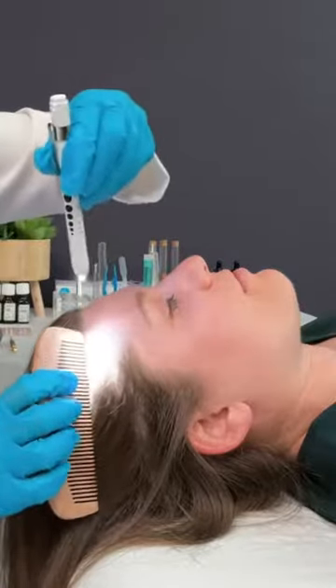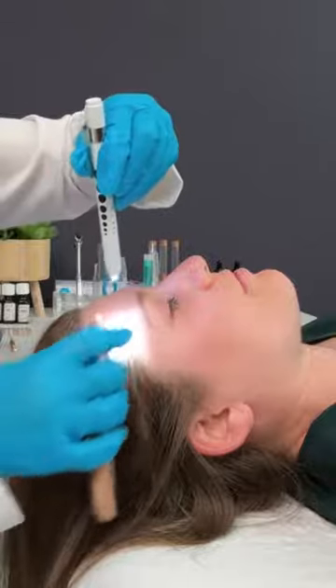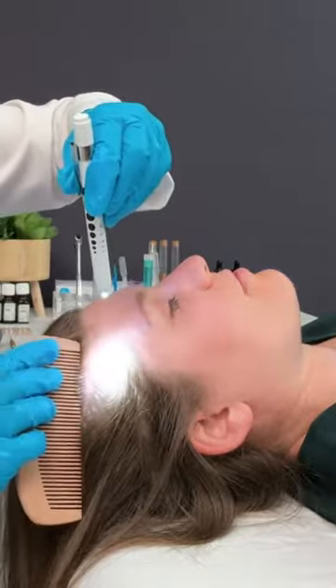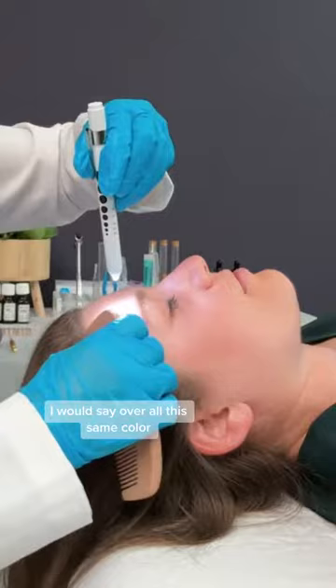One small growth. It's a little bit red and raised. I would say overall it's the same color.